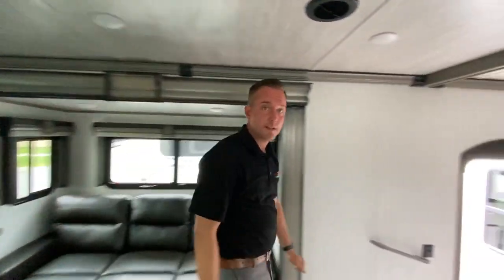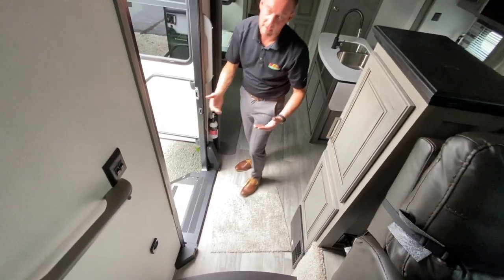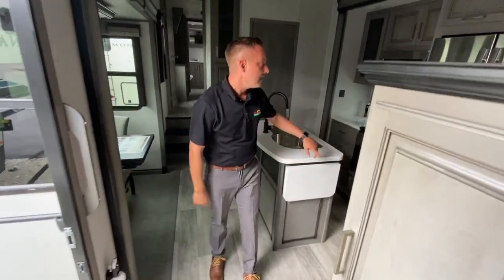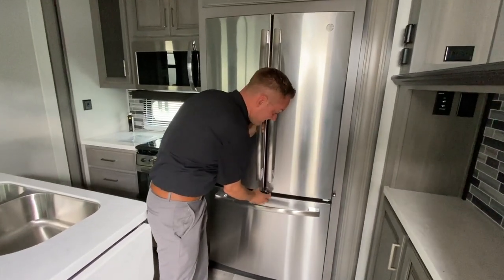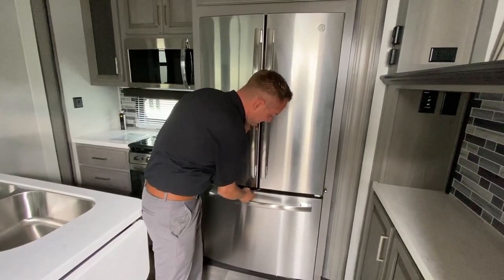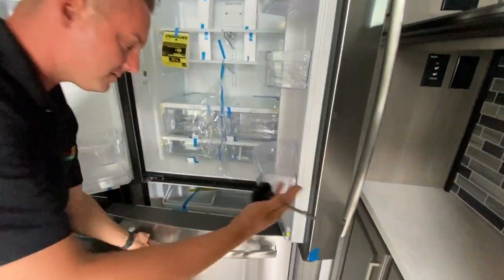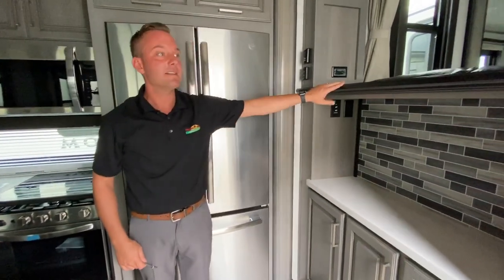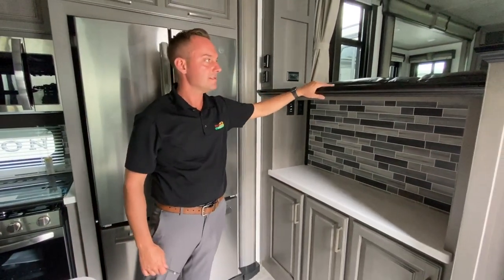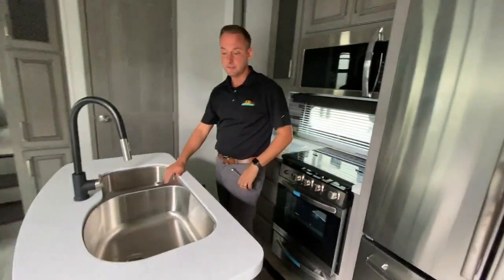We'll go over to the kitchen and check that out. You have this really nice accent lighting everywhere — it helps in the evenings. There's an 18-cubic-foot refrigerator. Tons and tons of extra counter space — you can store whatever you'd like over here. Dual stainless sinks.